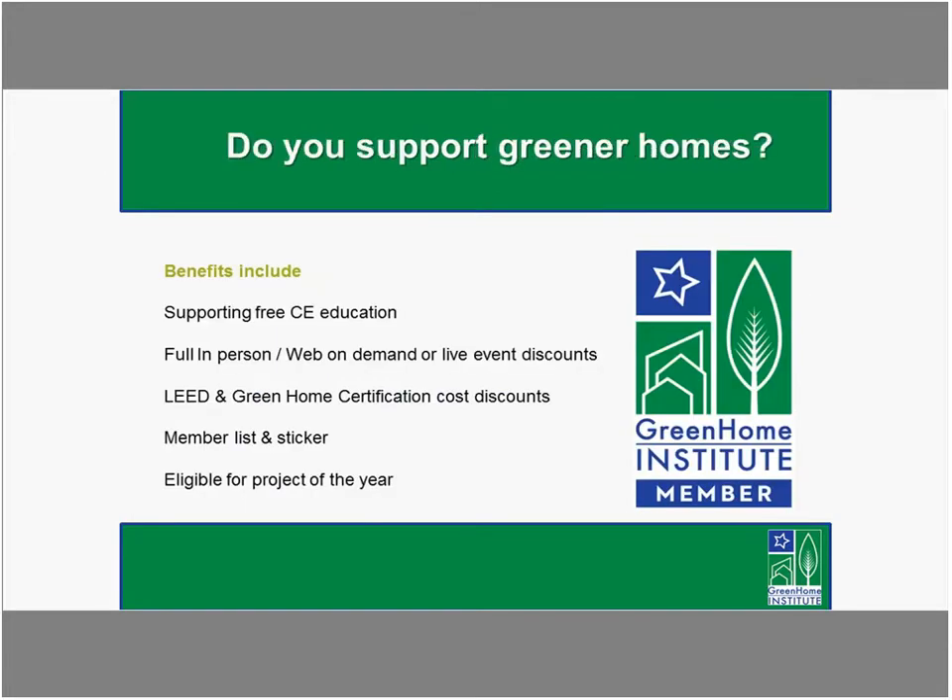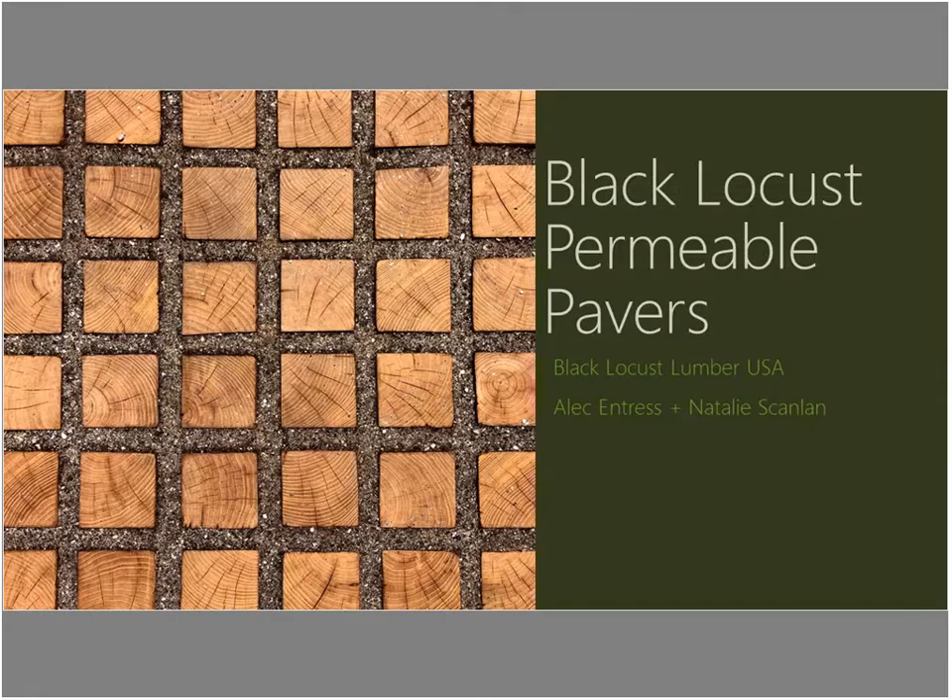If you support greener homes, sign up as a member, help keep these sessions free, get access to in-person or live events at discounts, get discounts on your green building certifications, and be eligible for the Project of the Year. I'm going to quickly introduce our host today, Tara Jaffe, project coordinator with Black Locust Lumber.